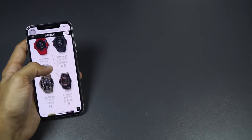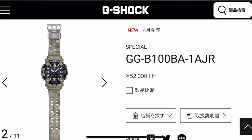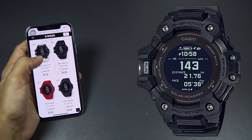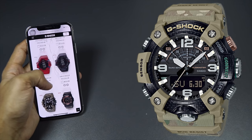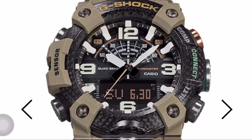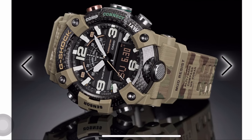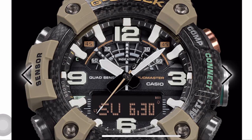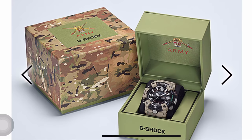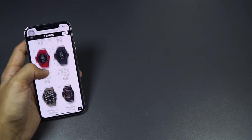Moving on, let's look at the GG-B100 British Army collaboration. It's not comparable to the G-Squad model at all considering the price — it's much more expensive than the five-sensor GPS watch. If you compare them purely on value, the G-Squad wins easily. But if you like British Army aesthetics or military styling, the GG-B100 is the only colorway we have right now that fits that look. What I still can't understand is why they didn't use the GBD-H1000 for this British Army collaboration — that would have sold out like hotcakes.